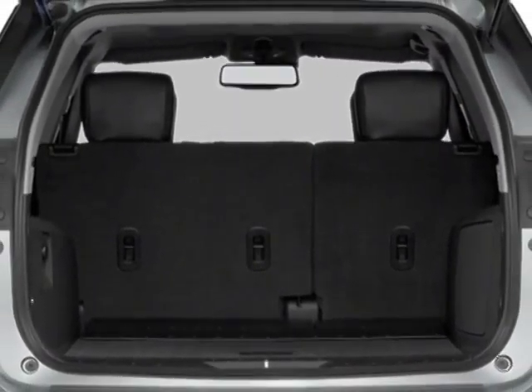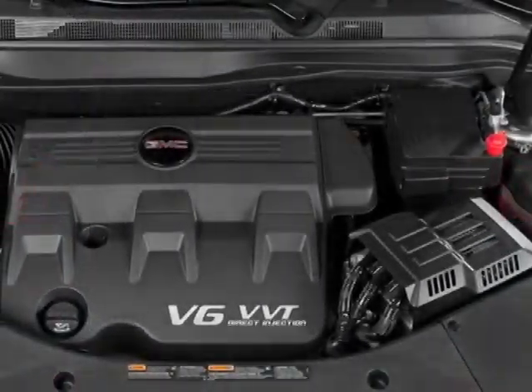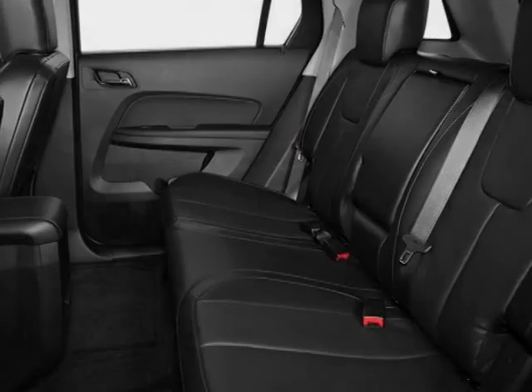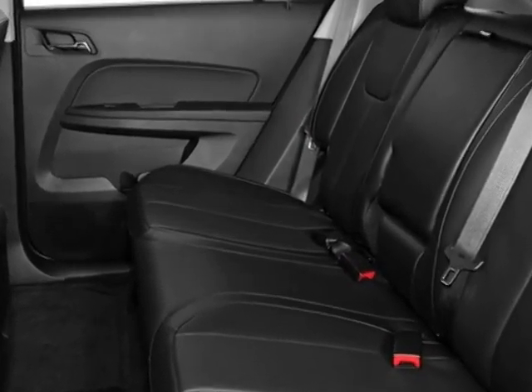The audio system features a Color Touch AM/FM Stereo with CD Player and MP3 Playback. Call 888-852-1606 or email our friendly sales staff today to schedule a test drive.